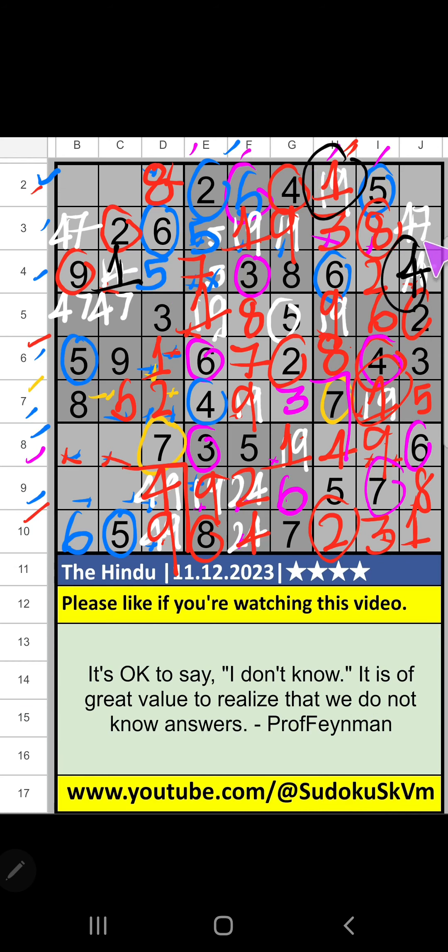Third grade, we have four so four can't come in that cell; four is confirmed here, then seven is here. Column J on third grade: only one number remaining — nine; nine is confirmed here.